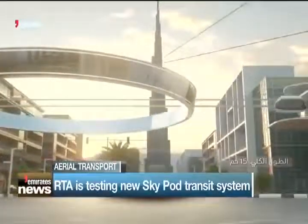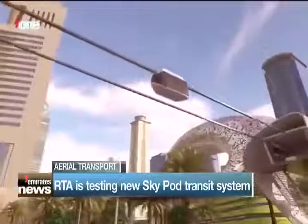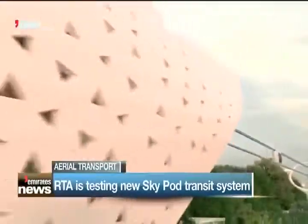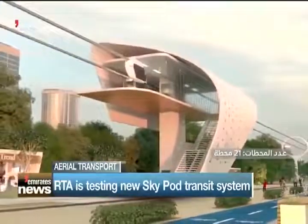The sleek, modern pods will follow the design of Dubai Metro stations, with tracks extending 15km in length. Once fully up and running, the pods will be able to transport 8,400 riders per hour in each direction at speeds of up to 150km per hour.